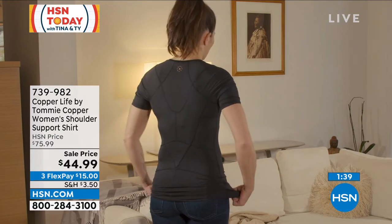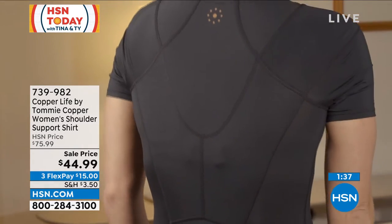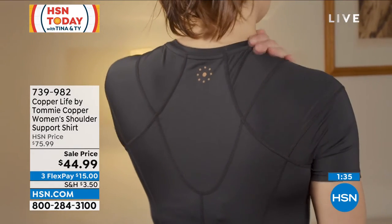This shirt looks very sleek. I'm wearing it underneath a jean jacket — I'm running errands later today, a haircut, an appointment, lunch with friends. I'm going just like this, and nobody has any idea that I'm actually wearing a shirt underneath that gives me shoulder support, helping to relieve the tension in my neck, shoulders, and upper back.